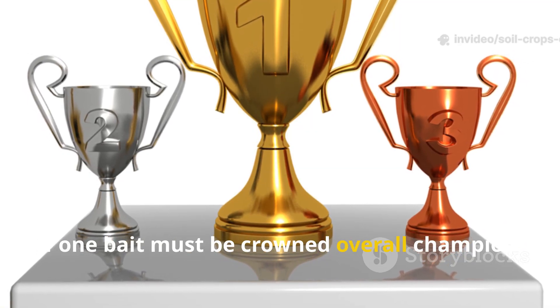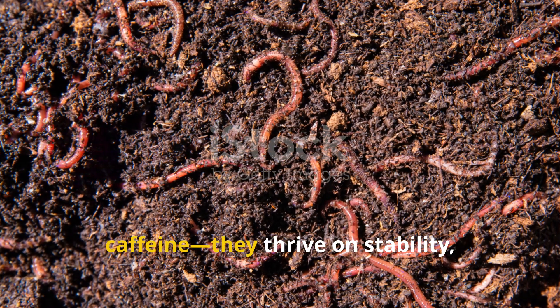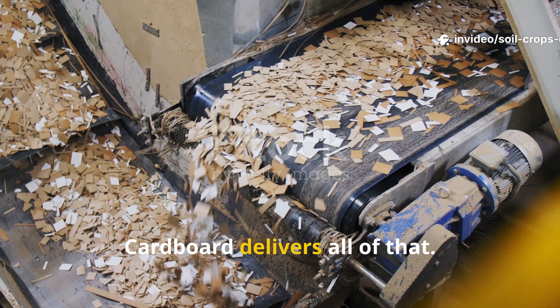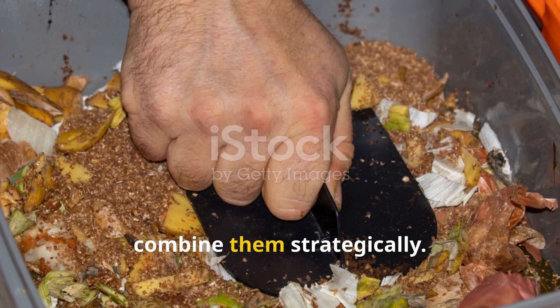If one bait must be crowned overall champion, cardboard edges out the others. Worms need more than bursts of sugar or caffeine — they thrive on stability, carbon balance, and a pest-free environment. Cardboard delivers all of that. Yet the real secret isn't choosing one bait over the others; it's learning how to combine them strategically.